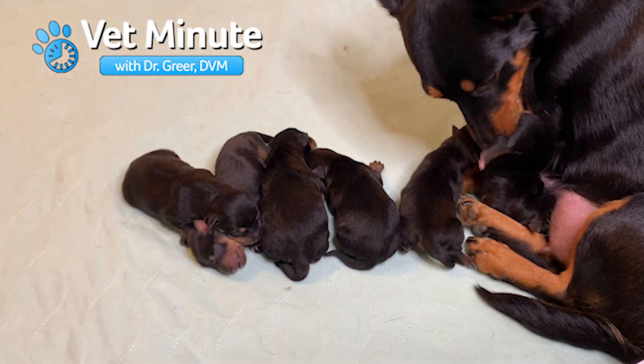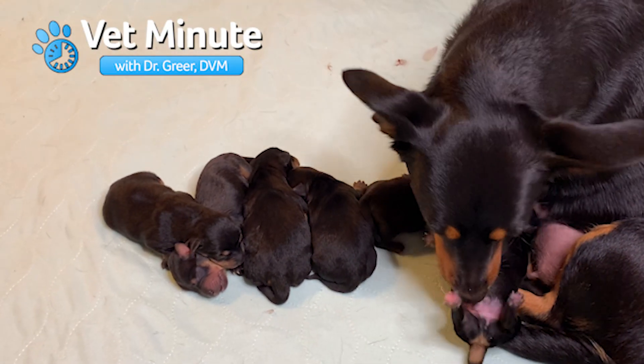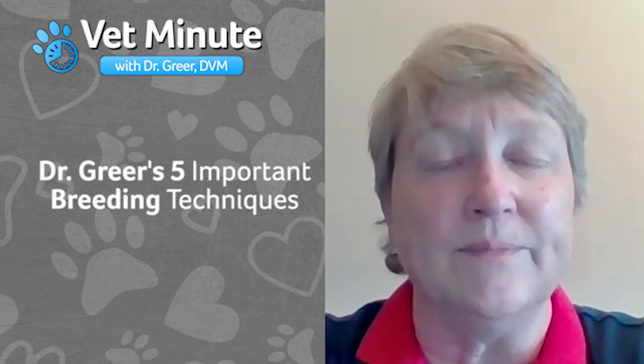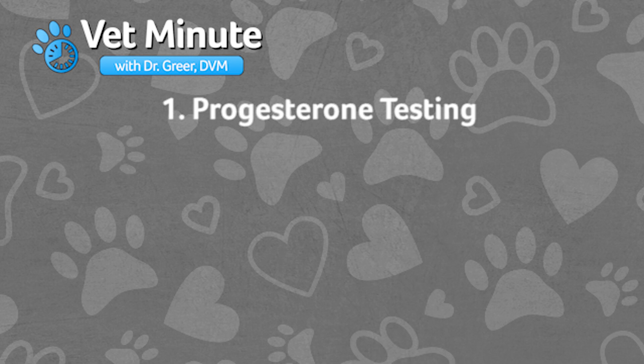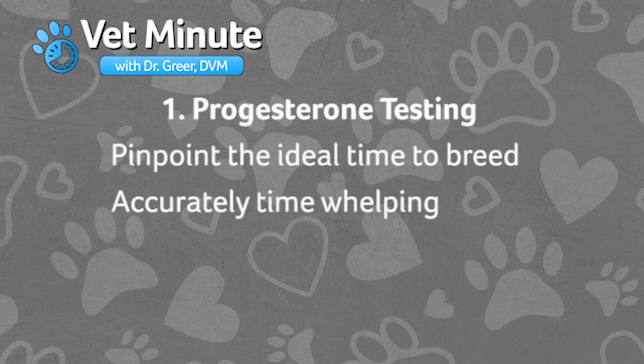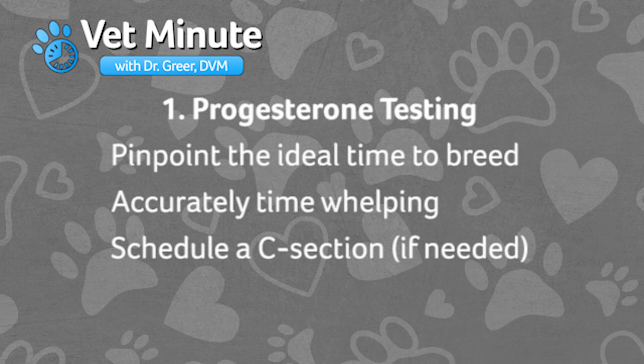Whether you have loads of experience or are about to do your first breeding, we have a few proven processes to share with you. First is progesterone testing. We recommend starting progesterone testing early enough and repeating the testing often enough and long enough to see ovulation and beyond. This is important not only to pinpoint the ideal time to breed, but also to allow for accurately timing whelping and scheduling a C-section if indicated.